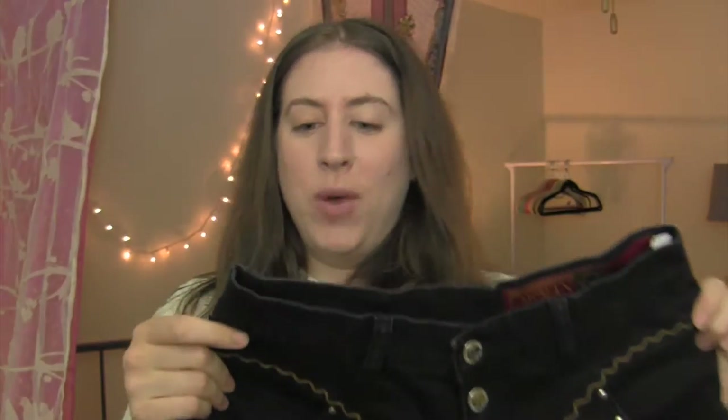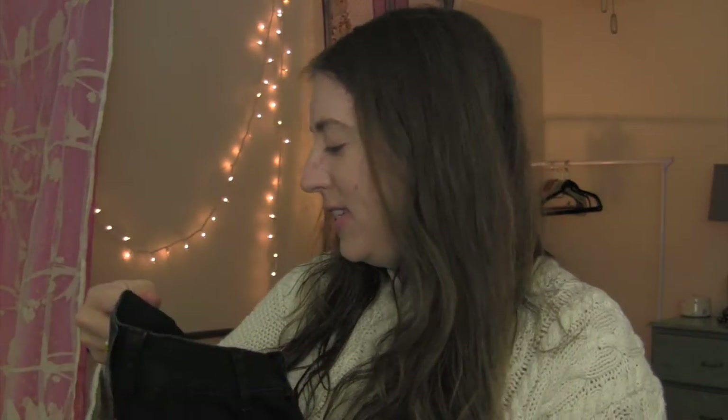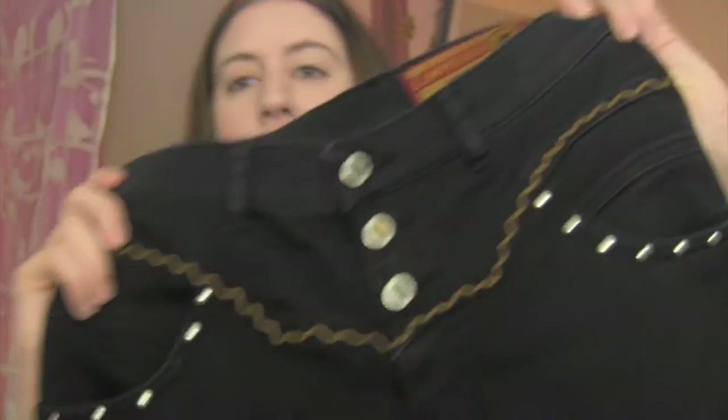These jeans are so funny — they're called Lawman Western jeans. I've never seen this brand before. It's made in Hong Kong so most likely from the 90s. I just thought they were funny — they're a basic bootleg straight jean.